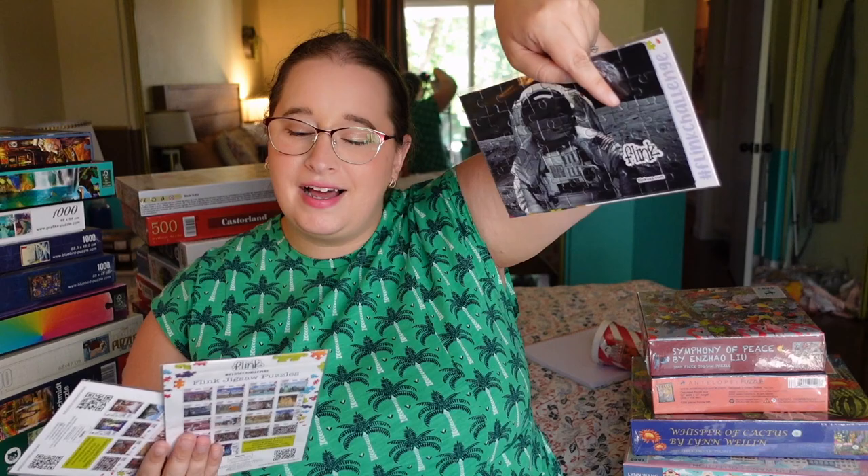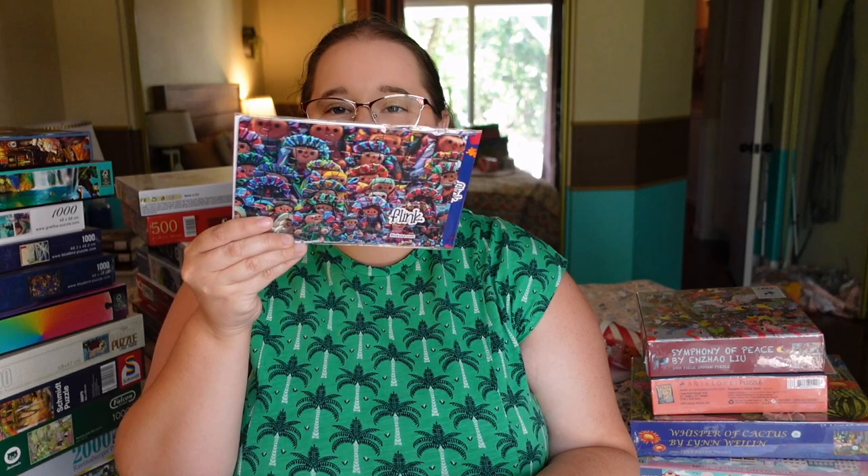I also got some puzzles from the brand Flink — they were giving these out for free. They are available on Amazon right now. We have three mini puzzles: one that's like an astronaut guy, one that's the Capitol Building or something in London, and one that looks like some type of troll. They look super cute, nice and small and compact for travel. All three of them together don't take up any space at all, which is really cool.